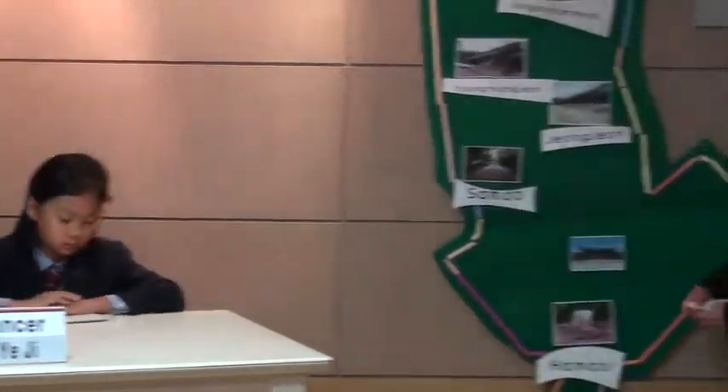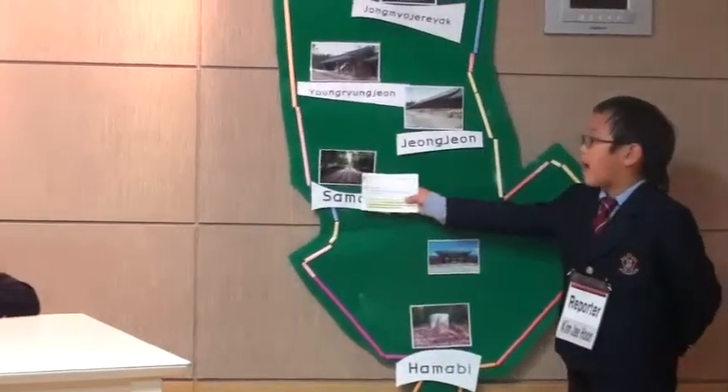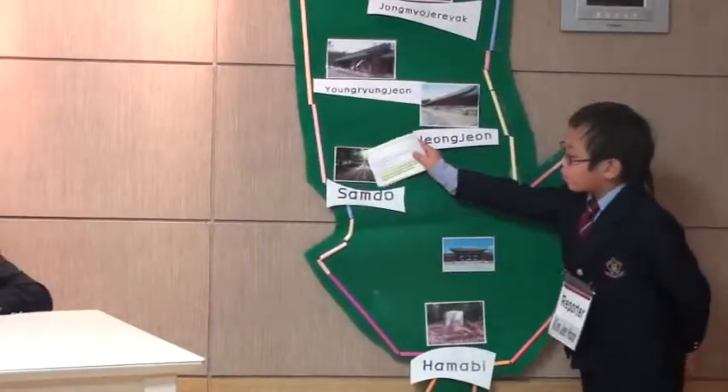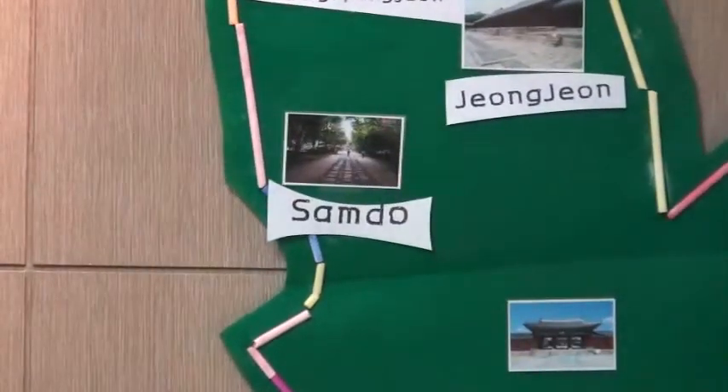Even the king had to get out of his sedan chair and walk to the main gate by foot. Even the king is a good example of how they wanted to show their respect. I want to see more inside. Absolutely! If you enter the main gate, you can see three paths named Samdo. The middle line is for the spirit of the king, and the right line is for the king, and the left line is for the crown prince.